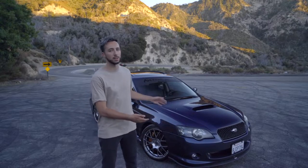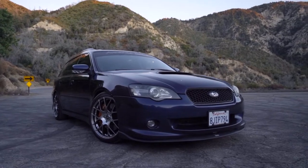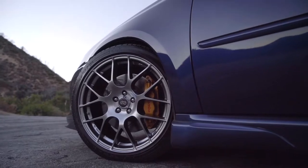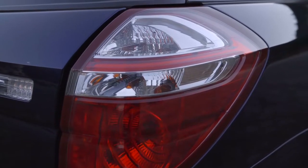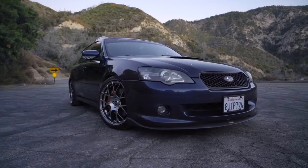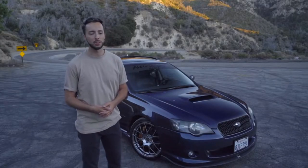For those of you who are new or maybe haven't seen a lot of content on this car, this is my 2005 Legacy GT wagon. Having owned this car for eight years, we've certainly been through our ups and downs.